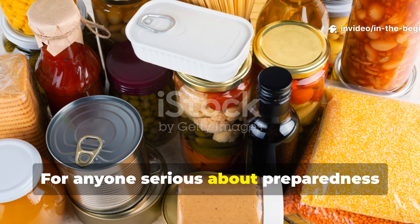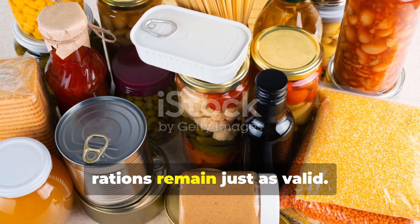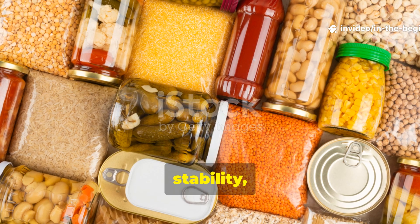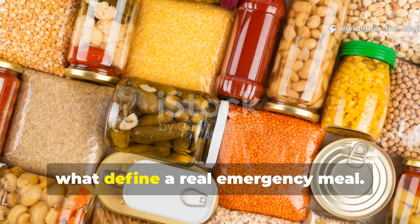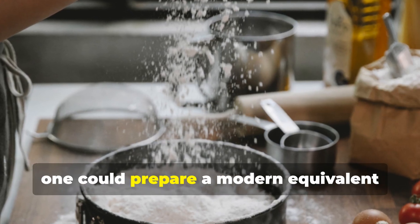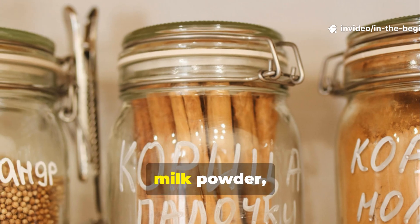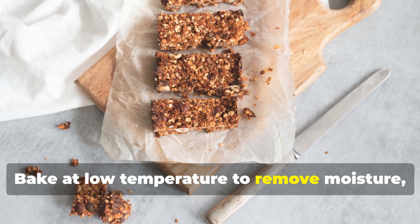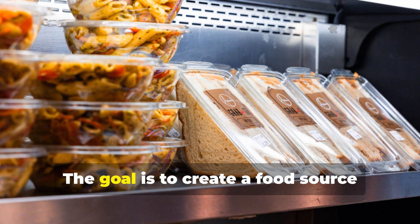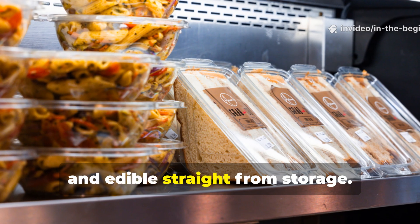For anyone serious about preparedness or field survival, the principles behind these Cold War rations remain just as valid. The lesson is straightforward: simplicity, stability, and independence from cooking fuel are what define a real emergency meal. To replicate the concept today, one could prepare a modern equivalent using a mix of whole wheat flour, oats, peanut butter, honey, milk powder, and oil. Bake at low temperature to remove moisture, then compress or vacuum seal in airtight pouches. The goal is to create a food source that's nutrient-dense, shelf-stable, and edible straight from storage.